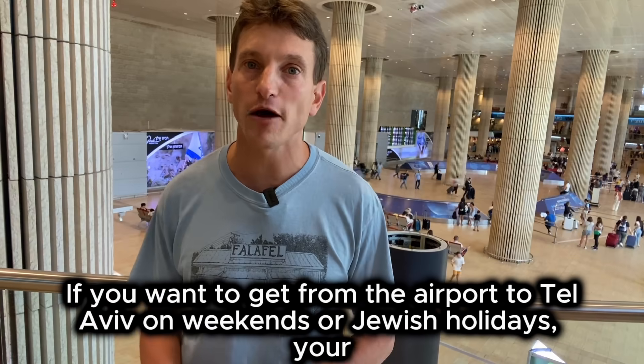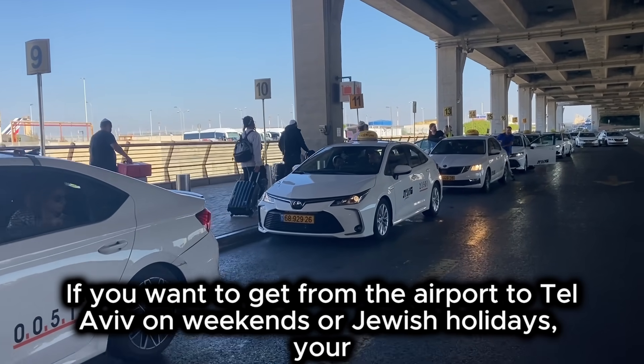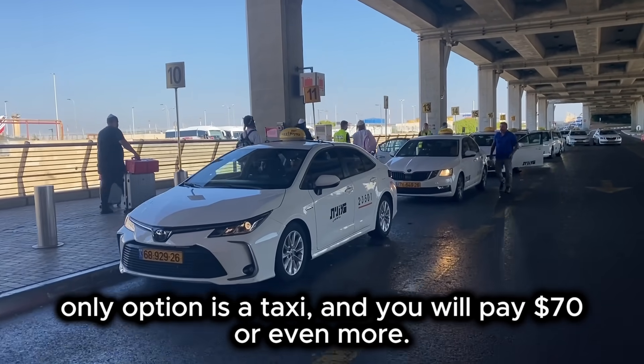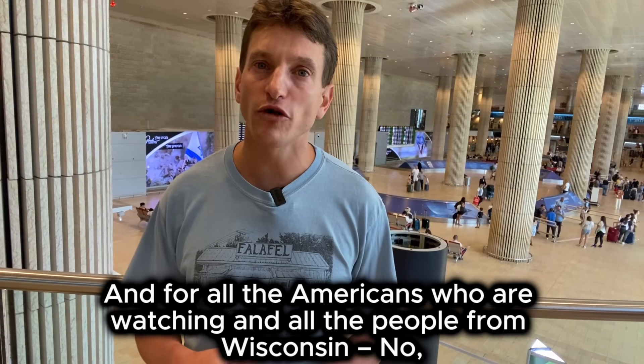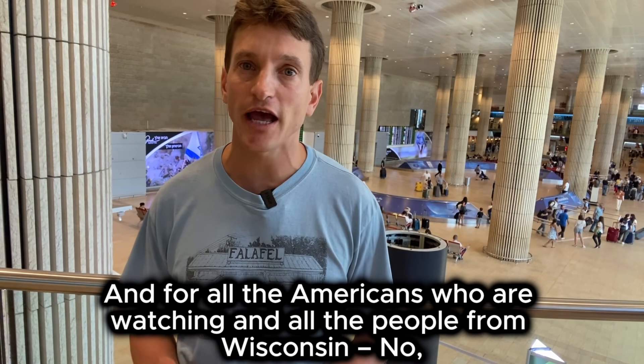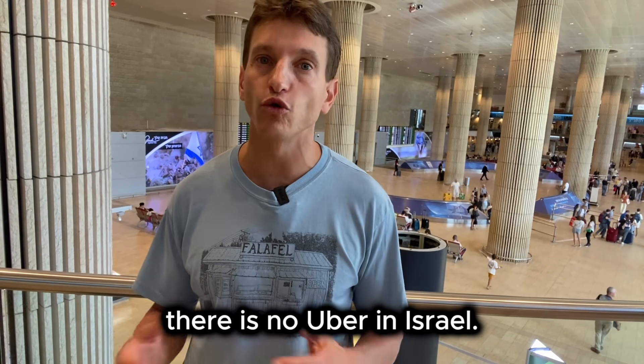If you want to get from the airport to Tel Aviv on weekends or Jewish holidays, your only option is a taxi and you will pay 70 bucks or even more. And for all the Americans watching — no, there is no Uber in Israel.